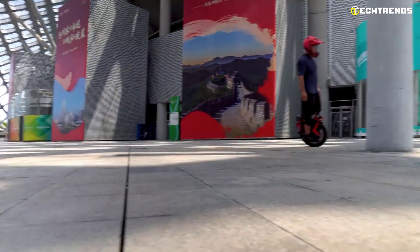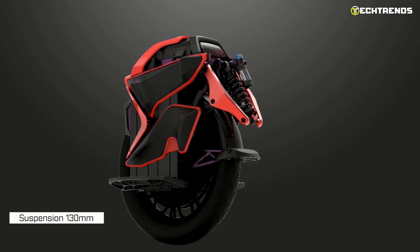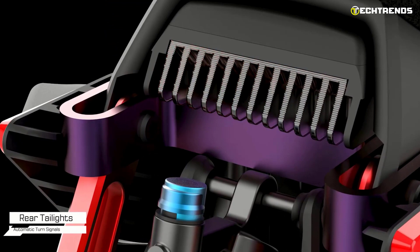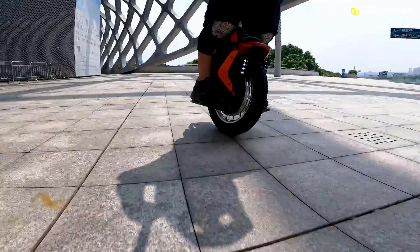With a maximum gradient of 40 degrees, you can conquer bumpy hill-climbing roads. The unicycle has 130-millimeter spring suspension and adjustable 8 by 5-watt headlights on both sides. Integrated brake lights are convenient for night riding. The aluminum alloy construction ensures a lightweight, portable, and durable unicycle.